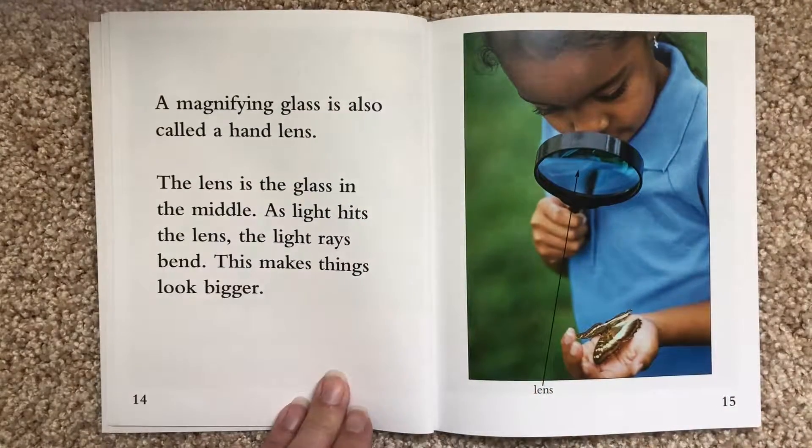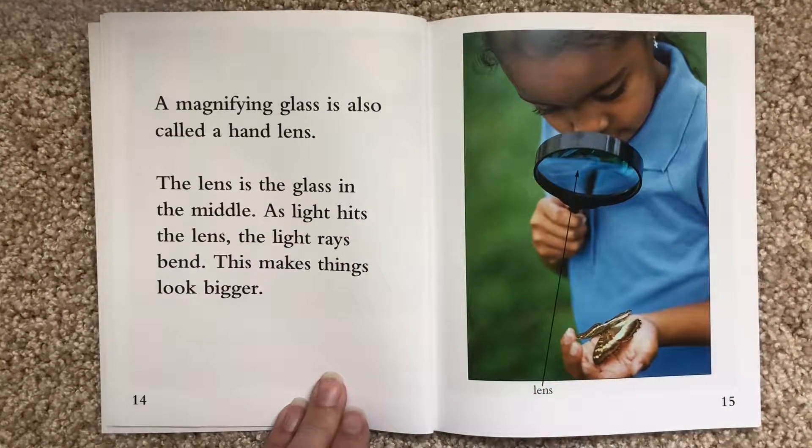A magnifying glass is also called a hand lens. The lens is the glass in the middle. As light hits the lens, the light rays bend. This makes things look bigger.